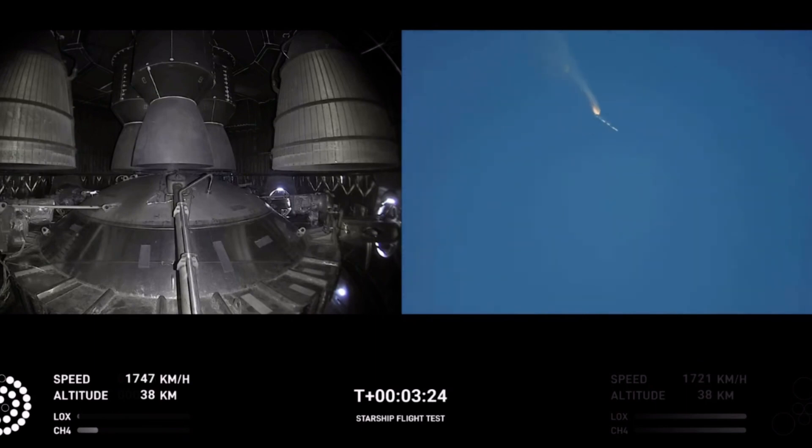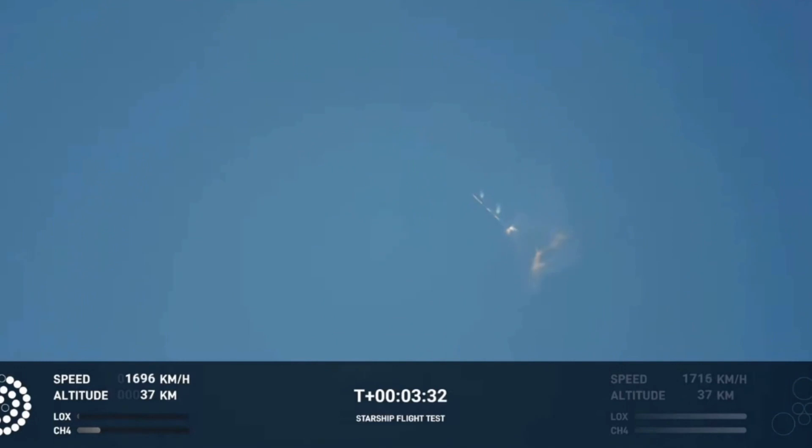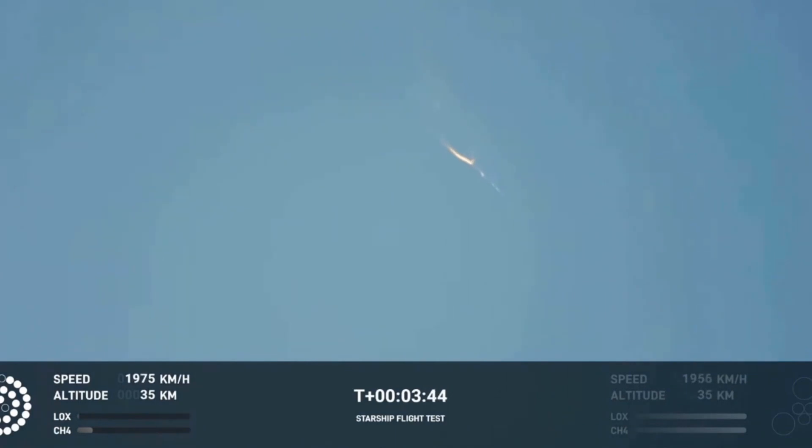As of right now, we are awaiting stage separation, where Starship should separate from the Super Heavy booster. It looks like we saw the start of the flip, but from the ground cameras we can see the entire Starship stack continuing to rotate. We should have had separation by now.